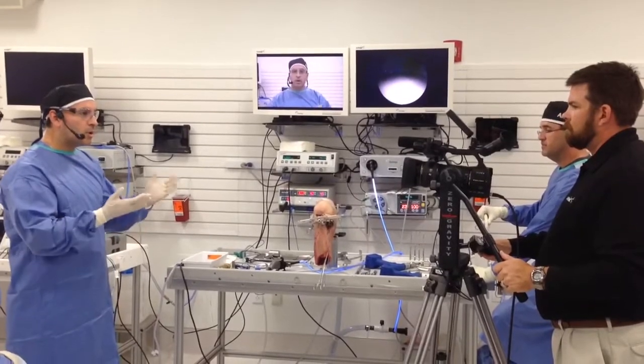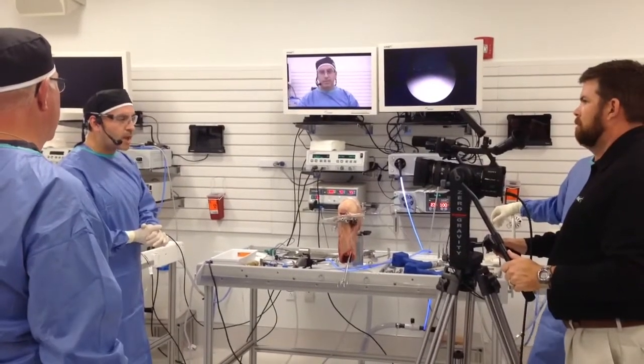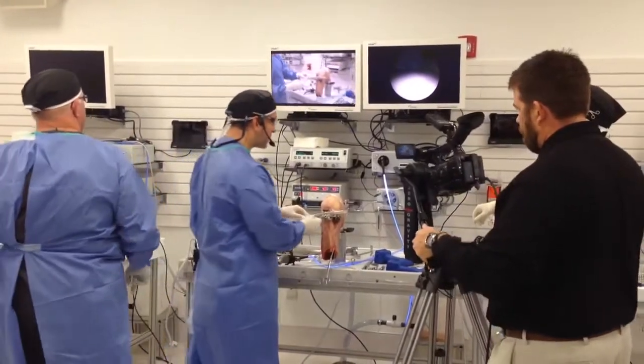We're going to go ahead and get started. We have 30 minutes for this complex procedure, but we're going to try to make it as fun and as easy as possible. So we're going to come on over to our cadaveric specimen. How's the sound, Brian?